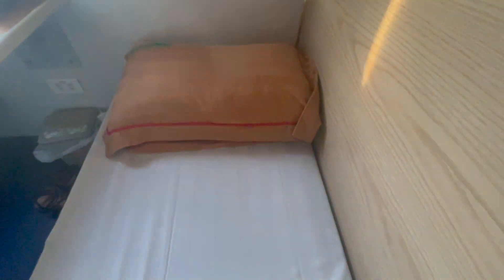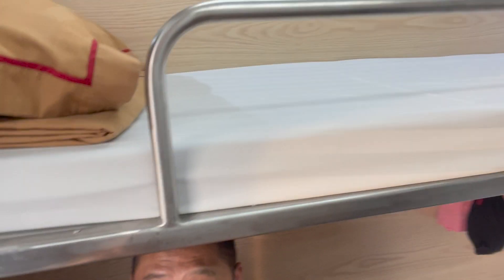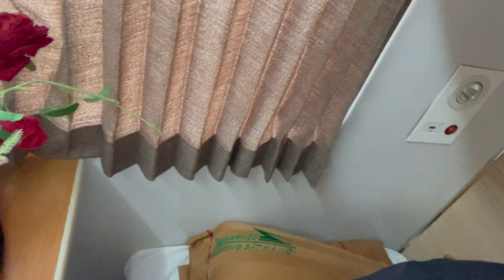Each bed comes with a pillow and a blanket. At the bottom bunk you can sit down comfortably — you can't really do that at the top without your legs hanging down, and if there's someone else there you might disturb them. So if you can, try and book a bottom bunk: it's just easier for your luggage, your table, and easy access to the plugs which are down below.